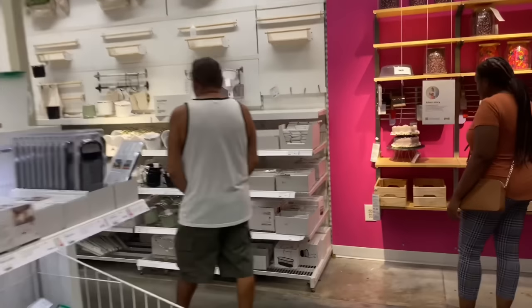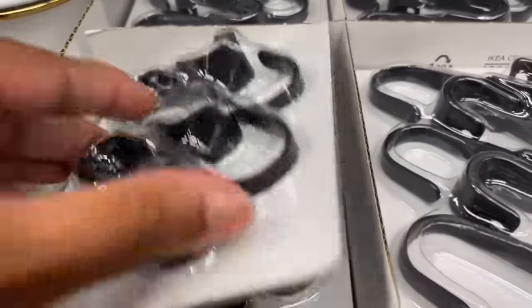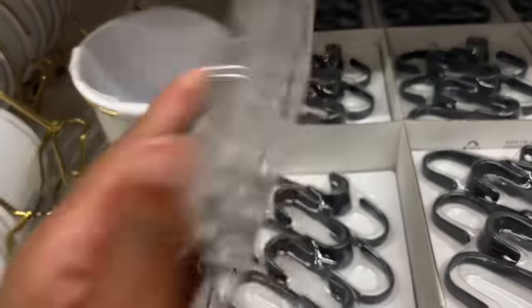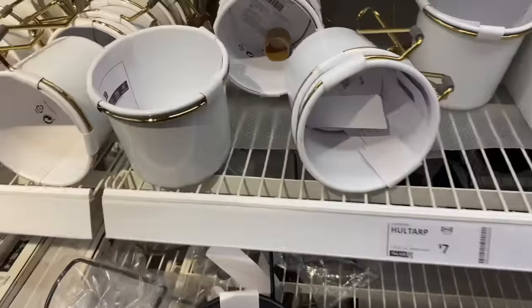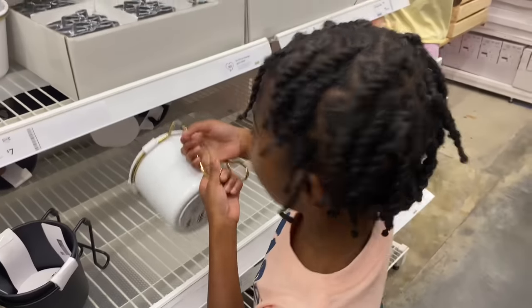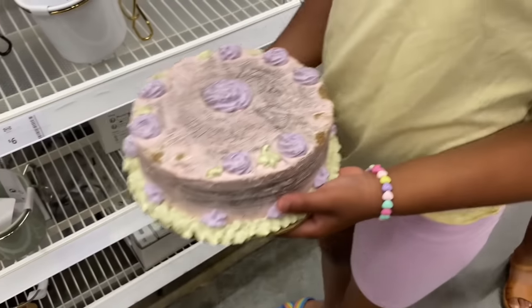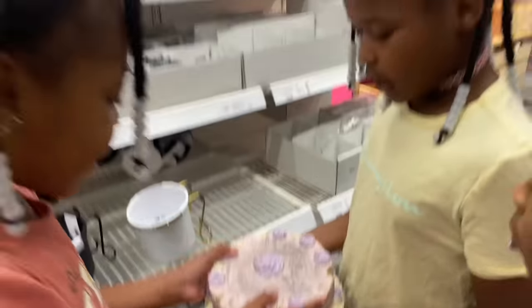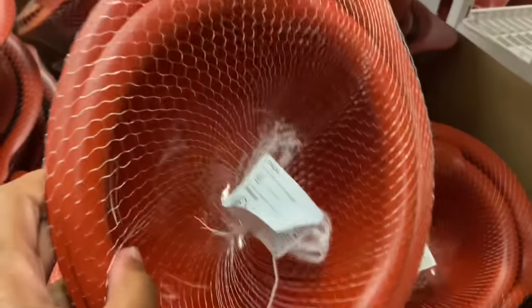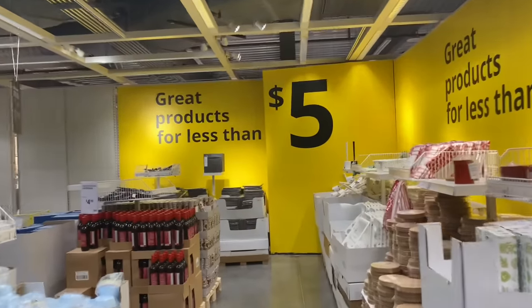They got kitchen stuff over here. It's a little container for $7.00. It's like a coffee mug — they got a black one too, and like a mint green one. These are nice, I love that color. They got mixing bowls for $5.00, and then they have great products for less than $5.00.